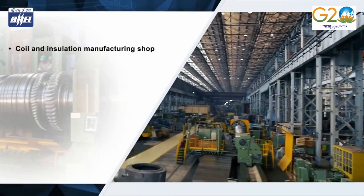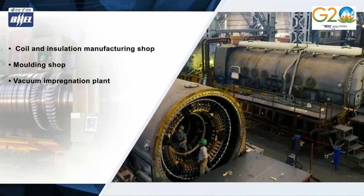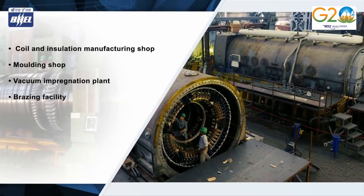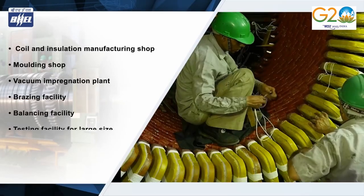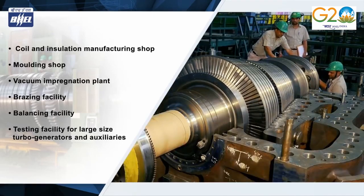The HEEP Haridwar unit is equipped with advanced production and testing facilities for production of supercritical turbines, electrical machines like turbo generators, exciters, permanent magnet generators, AC motors, etc.